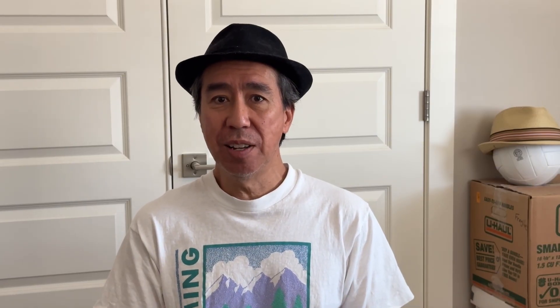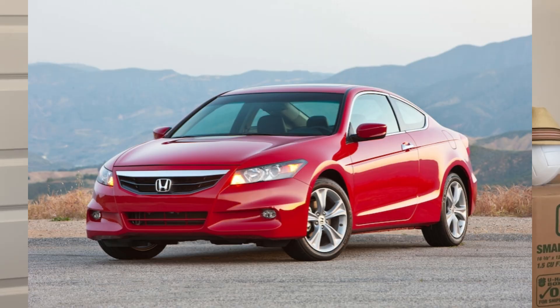Next engine would be the J35 Z3. This engine is exclusive to the 6-speed manual and was on the 2008–2012 Honda Accord Coupe — coupe only and 6-speed manual. This is one of the most desirable cars that Honda produced: V6 and 6-speed manual. That was a great combination.